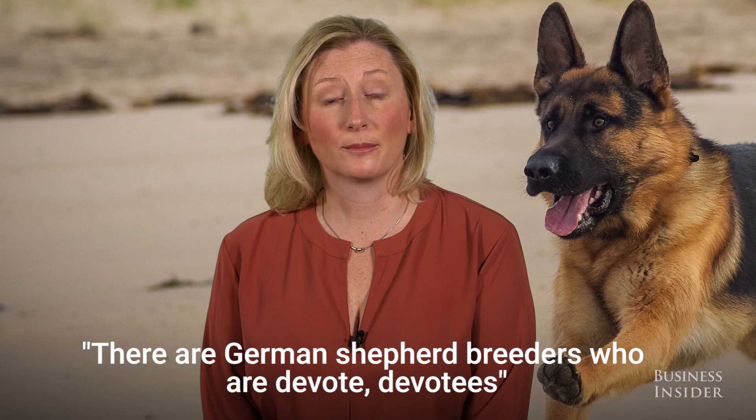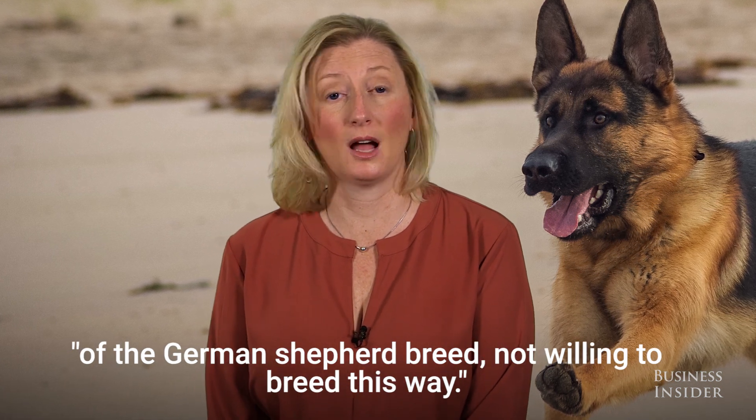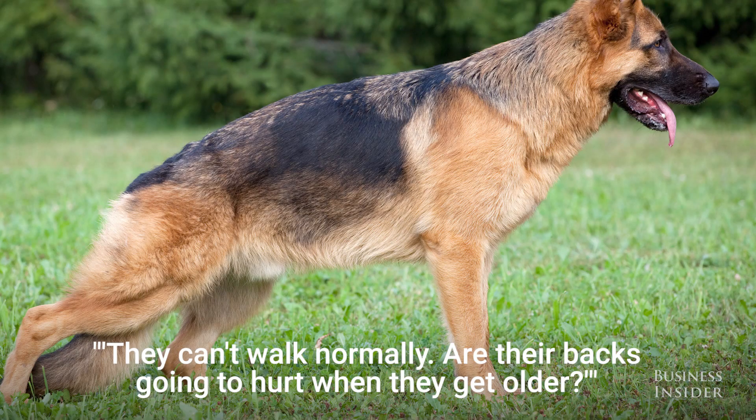There are German Shepherd breeders who are devout devotees of the German Shepherd breed, not willing to breed this way, and saying stop what you're doing — it's not good for the dogs, they can't walk normally, and their backs are going to hurt when they get older.